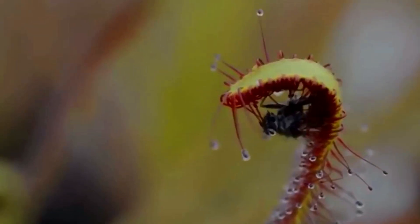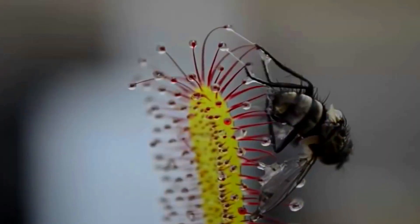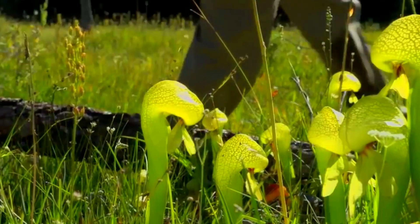In some species, the entire leaf curls around the trapped prey to ensure it cannot escape. The sweet mucus which first got the insect to land also contains the enzymes which will digest it.